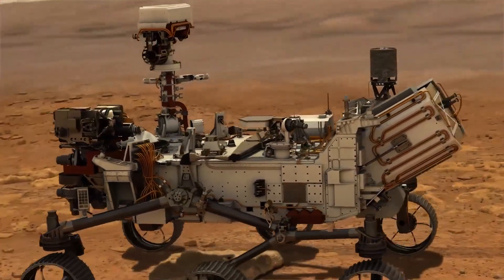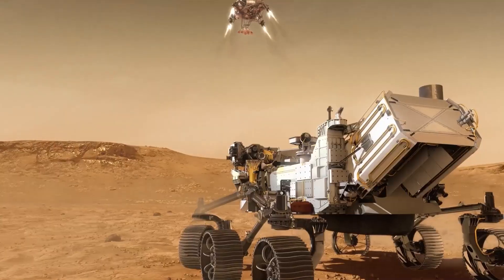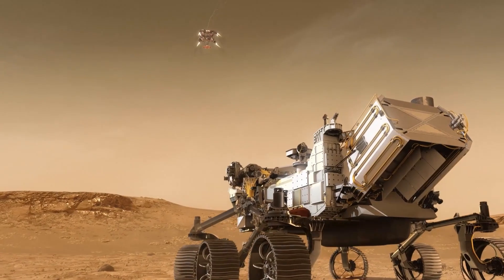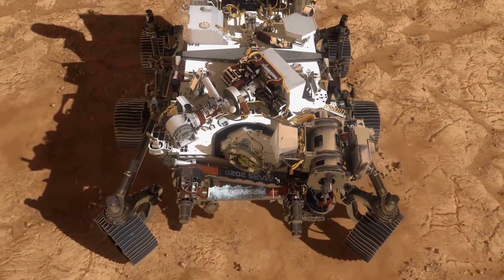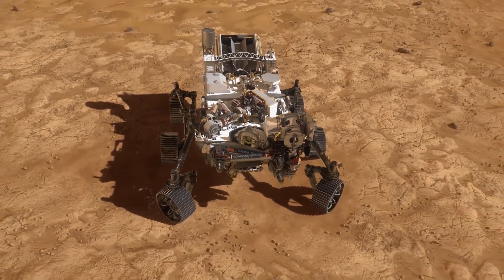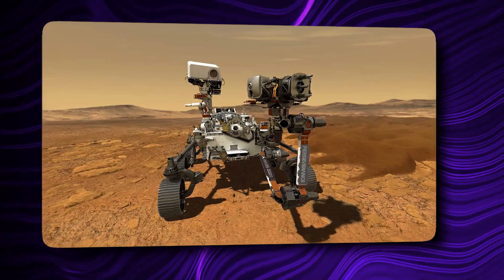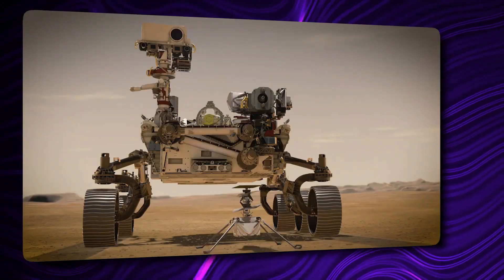Perseverance is about 10 feet long, 9 feet wide, and 7 feet tall, not including its robotic arm, and weighs less than a compact car at 2,260 pounds. Like Curiosity, it has a rectangular body, six wheels, a robotic arm, a drill for rock sampling, cameras, and scientific instruments. However, those instruments are very different from the equipment aboard Curiosity because the two rovers have very different goals.